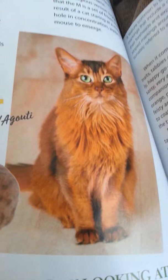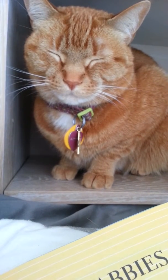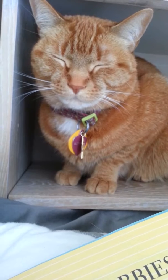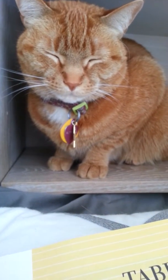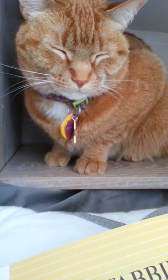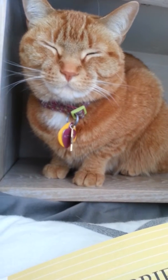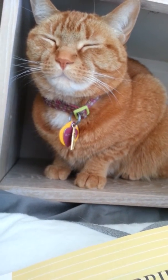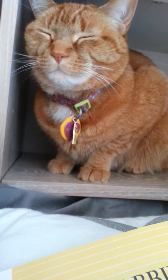My favorite is the mackerel, since that's what I am. Thank you so much for watching — I really appreciate it a lot. Please subscribe if you're watching this. I also just remembered something about orange tabbies: they are usually bossy, and I am quite bossy. So that's just something to keep in mind.